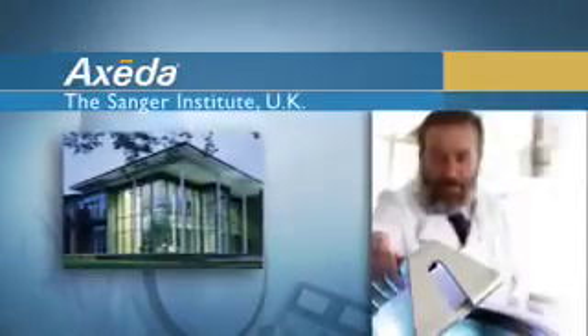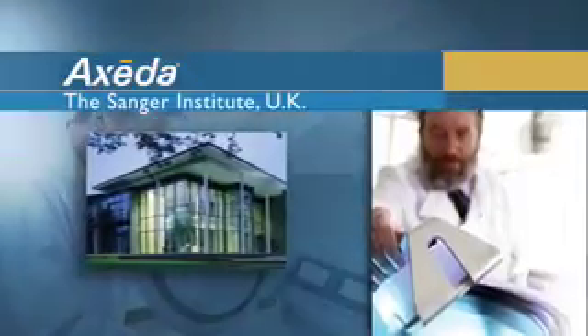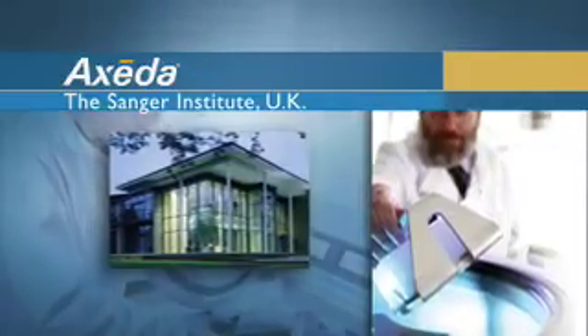One of our customers out at the Sanger Institute, which is in the UK, is a genome center with a lot of instruments. Uptime is a critical measurement for the large genome centers — they're pretty much running 24 hours a day, 7 days a week. Their last reported uptime to us was 98.9%, which is fantastic.